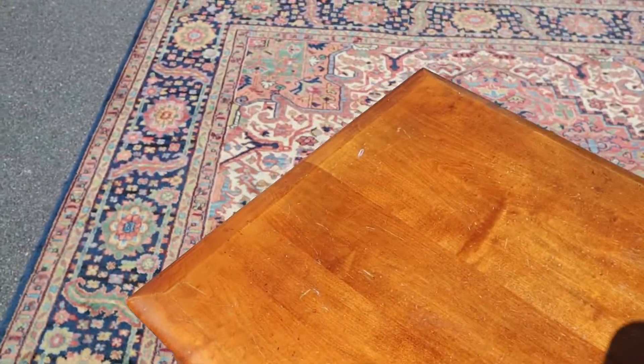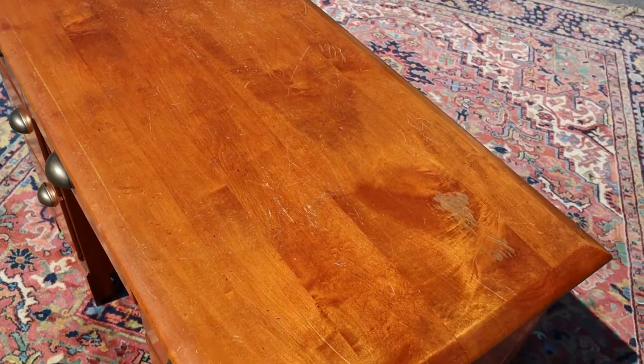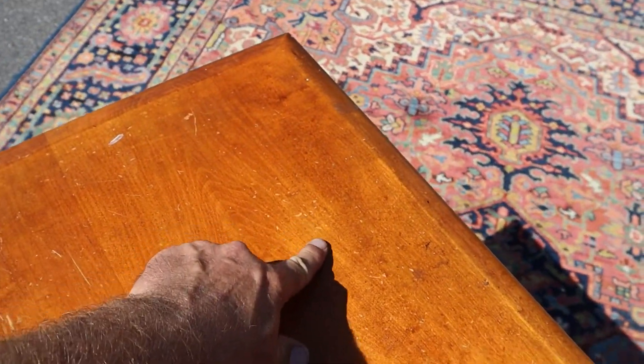I'll give you the flyby on the top. I mean, it's not horrible, but it does have some pitting just from use.